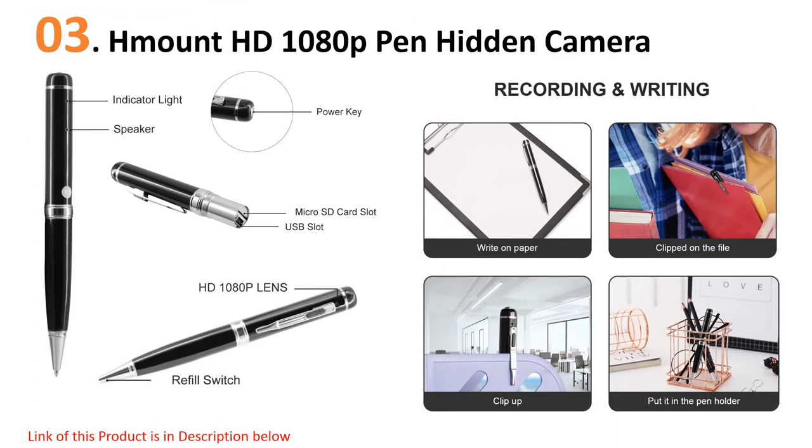This covert pen camera records 1080p HD video with the push of a button and stores footage to the included 32GB SD card for easy review later. Because it's meant for in-person recording and not as a leave-behind hidden camera, it is also able to record audio, which is a great bonus feature and a fantastic option for someone on the go.